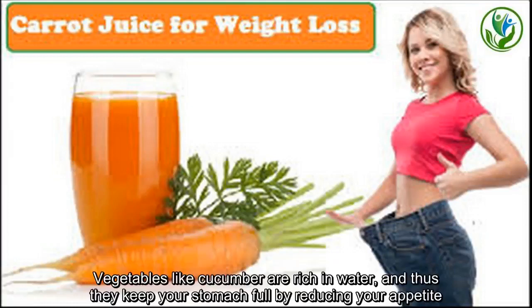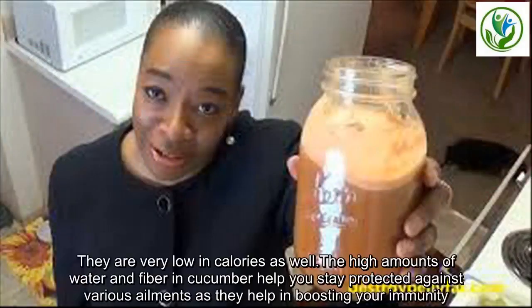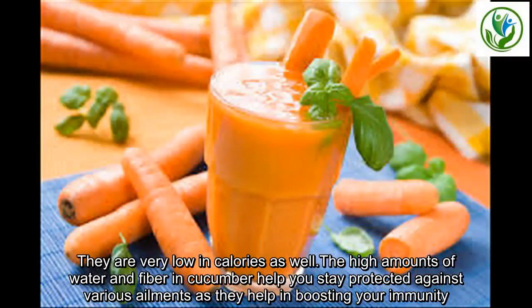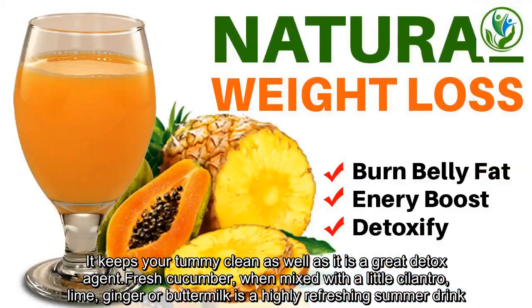Vegetables like cucumber are rich in water, and thus they keep your stomach full by reducing your appetite. They are very low in calories as well. The high amounts of water and fiber in cucumber help you stay protected against various ailments as they help in boosting your immunity. It keeps your tummy clean as well, as it is a great detox agent. Fresh cucumber, when mixed with a little cilantro, lime, ginger or buttermilk, is a highly refreshing summer drink.